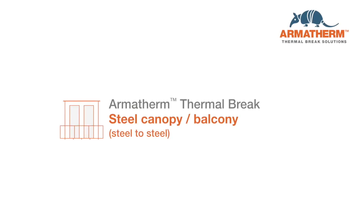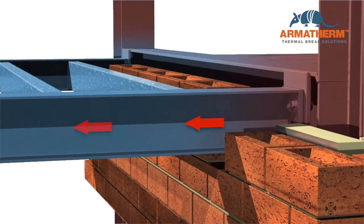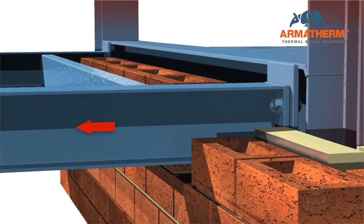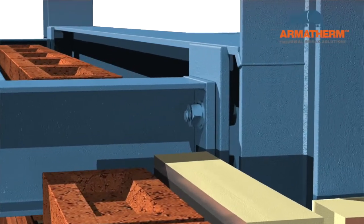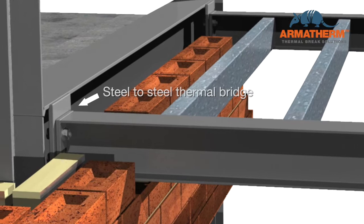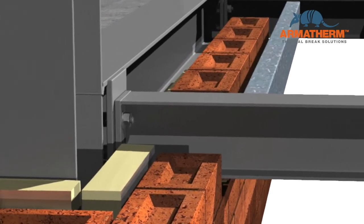Thermal bridging is a significant factor in building heat loss. This heat flow through the thermal envelope increases energy consumption. Major contributors are steel canopies and balconies. These structures connect to the interior side of the thermal envelope, passing through insulation and air barriers.